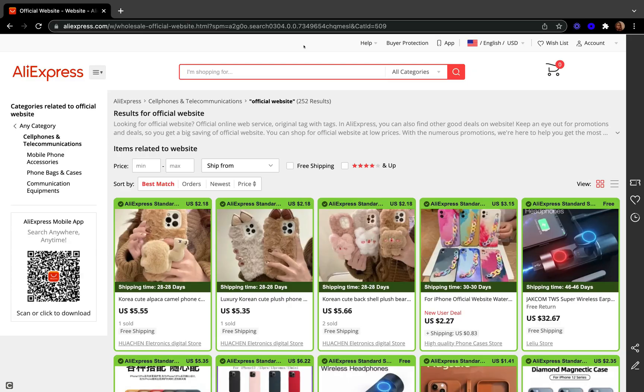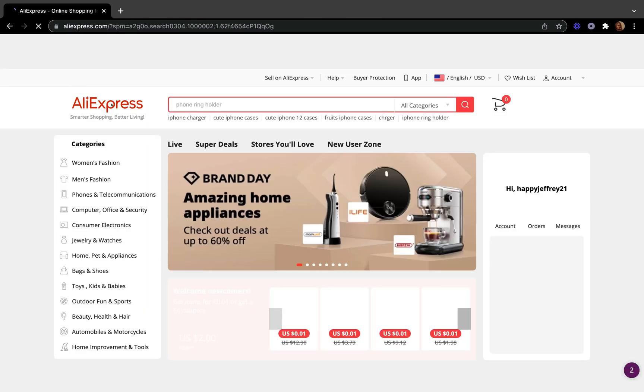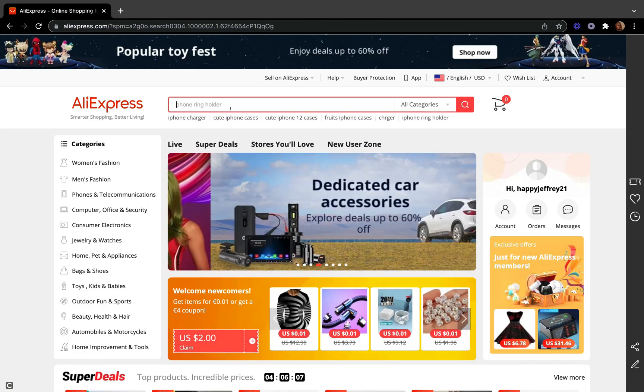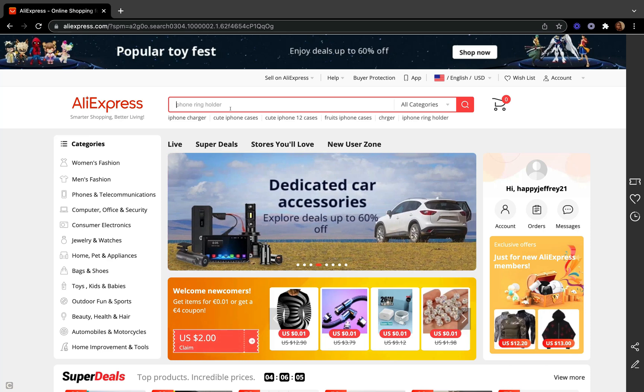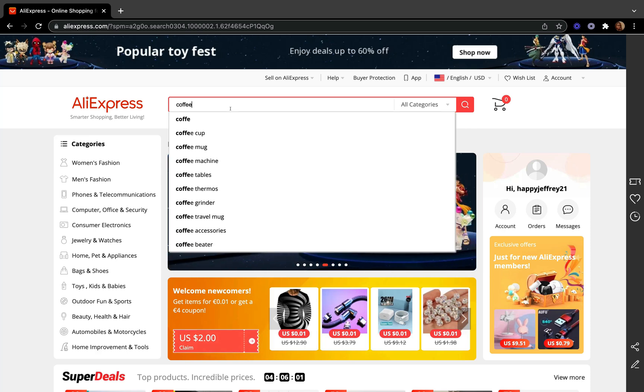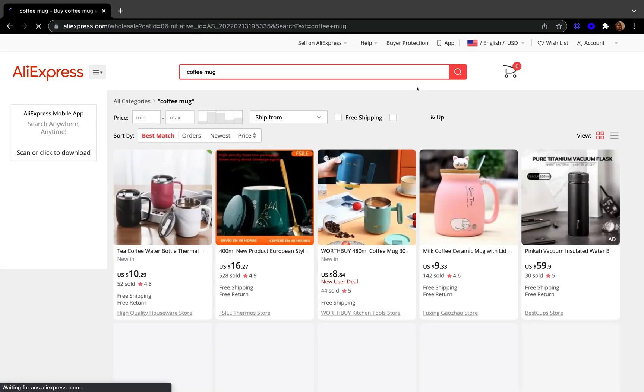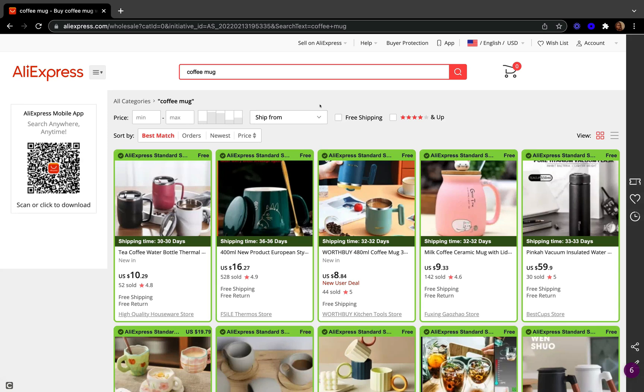First, come to the AliExpress website and log into your account. Once you get here, go to the homepage, and then in the search box, put the name of the product you're thinking of searching for. So let's say my first product will be coffee mugs. I'm going to type coffee mugs and then click search. All the coffee mugs will come up on this screen.